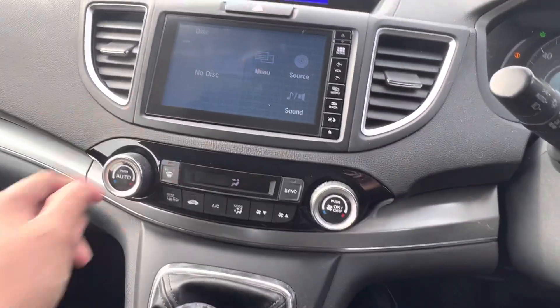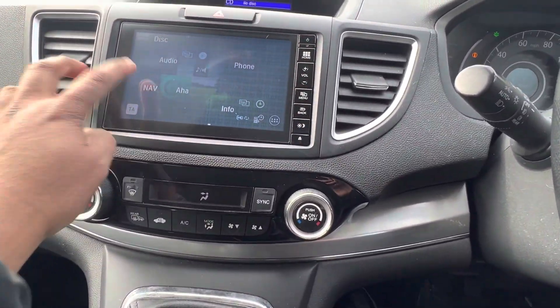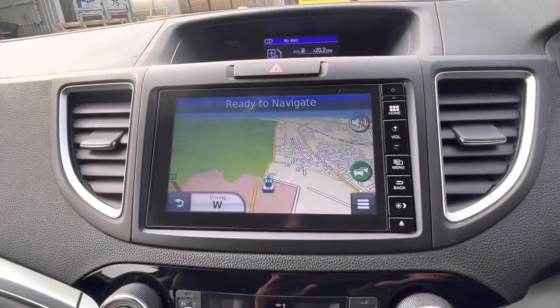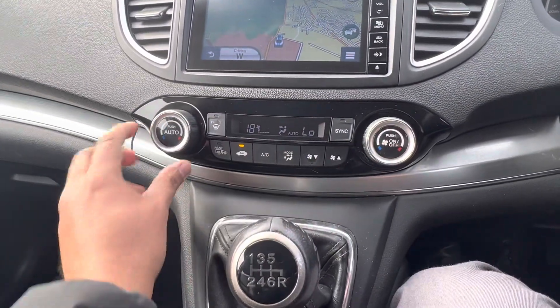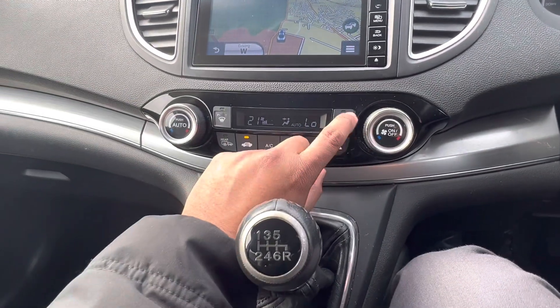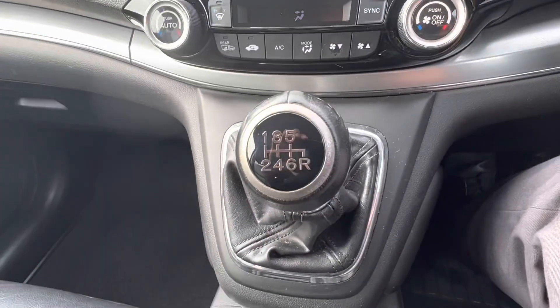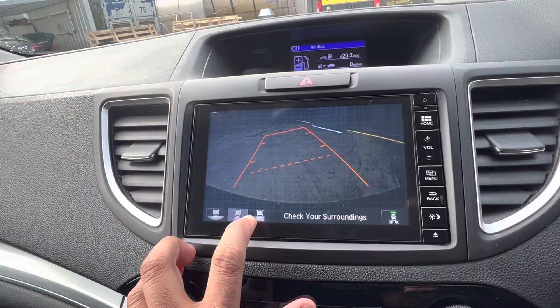Just turning it on — it does have sat nav, DAB, Bluetooth hands-free function. There's the sat nav on the screen there as well. It does have dual zone climate control, so your passenger can have their own climate control setting. It also has a six-speed manual gearbox, and there's your reverse camera along with three viewing modes.